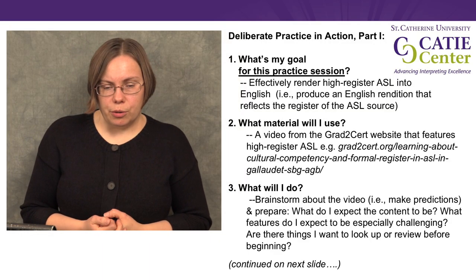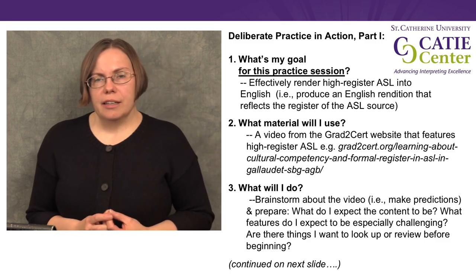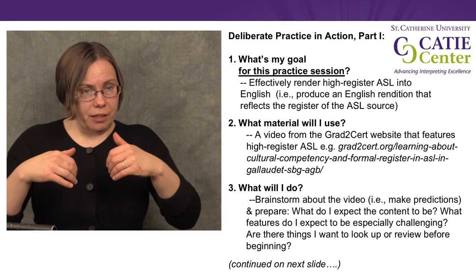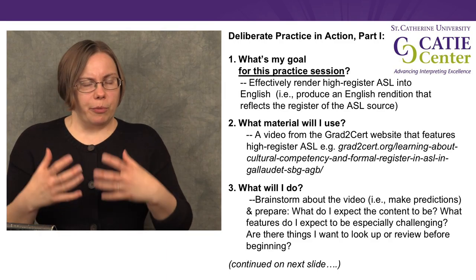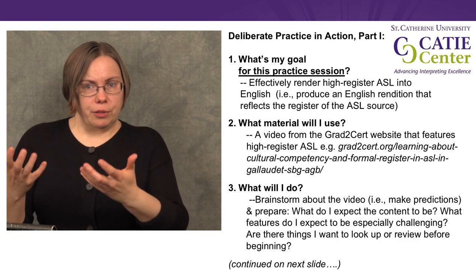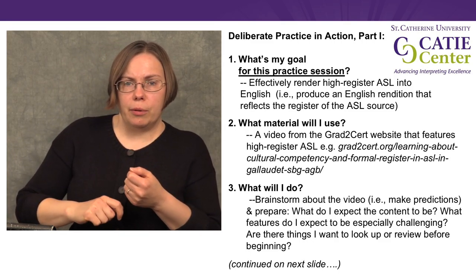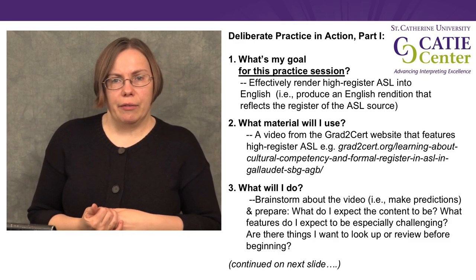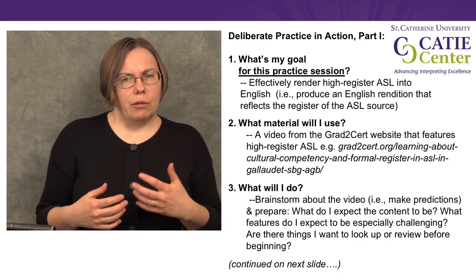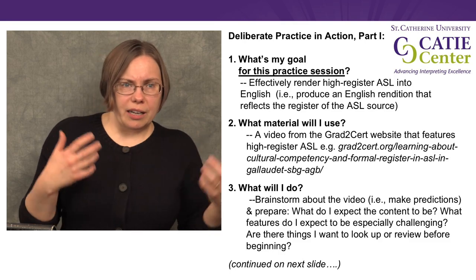So next I'd like to talk about what deliberate practice actually looks like with an example. The first thing we want to think about is: what is my goal, what am I trying to achieve? For example, I might set a goal for this practice session of effectively rendering high-register ASL into high-register English. I find some material — for example, going to the Graduation to Certification website where I can search by different features of the videos available and find one that features high-register ASL.